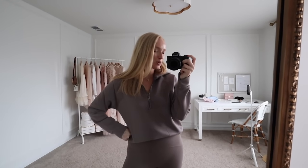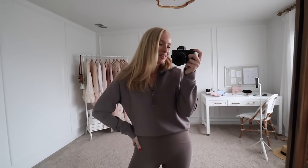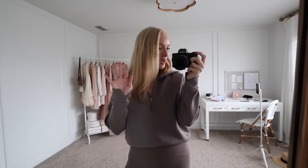Alright y'all, that is all for today. I hope you enjoyed this what's new to my wardrobe. I think my next video is going to be a wedding guest dress video, and then I'll also have a workwear video coming up really soon. Thank you all for watching and I will see you in my next one. Bye!